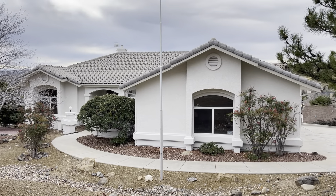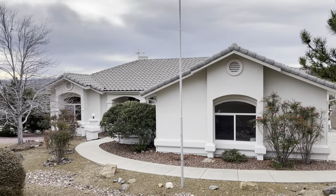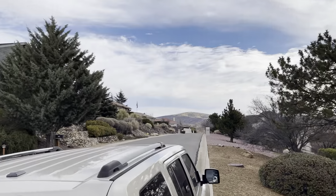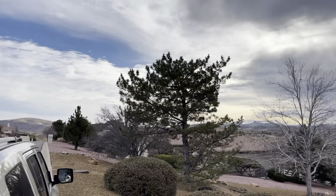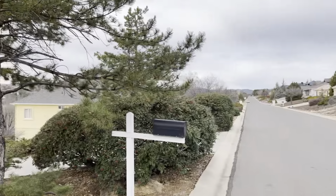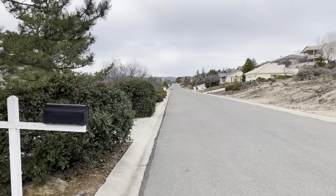Here we are at 887 Golden Hawk Drive in the Black Hawk subdivision. Just a view of the neighborhood — very pretty homes in the area. There are actually some brick buildings that you don't really see much in Prescott going down this direction. I'll walk you down the driveway.